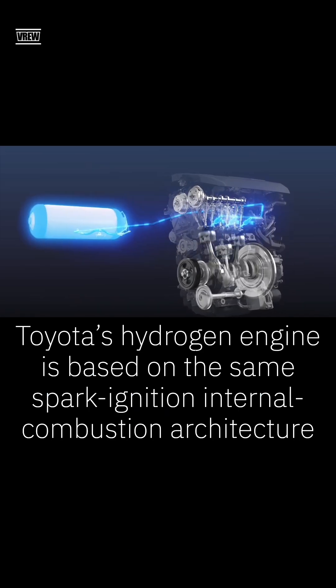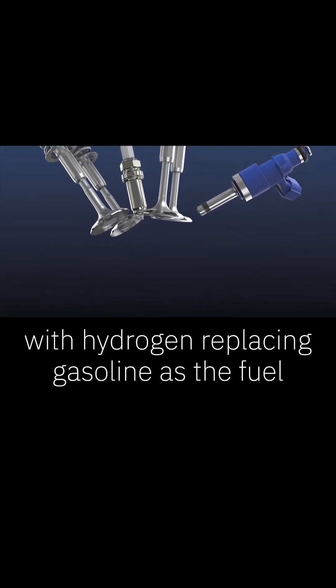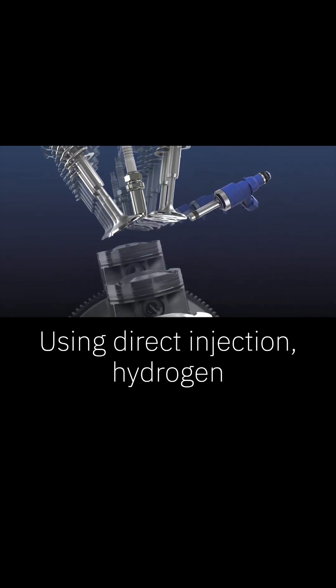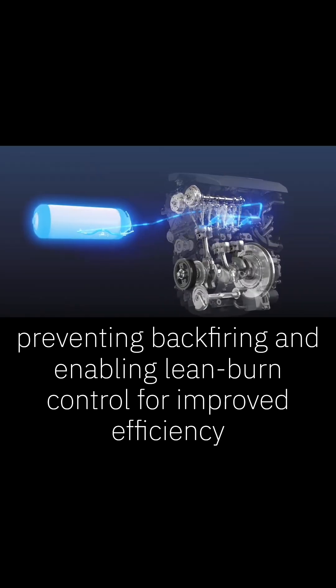Toyota's hydrogen engine is based on the same spark ignition internal combustion architecture as a gasoline car, with hydrogen replacing gasoline as the fuel. Using direct injection, hydrogen is introduced straight into the combustion chamber, preventing backfiring and enabling lean burn control for improved efficiency.